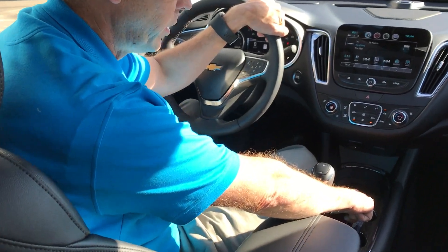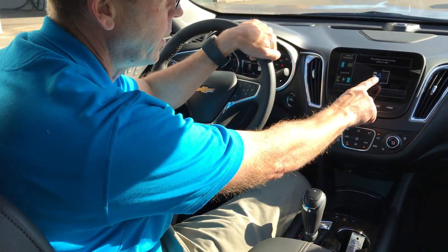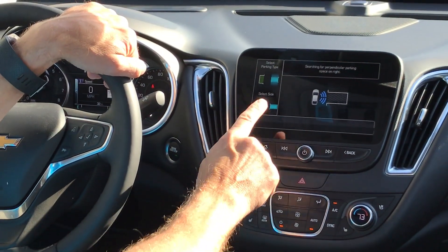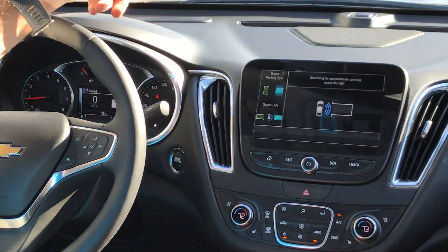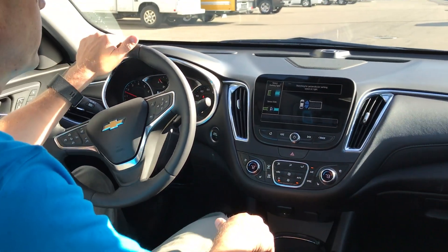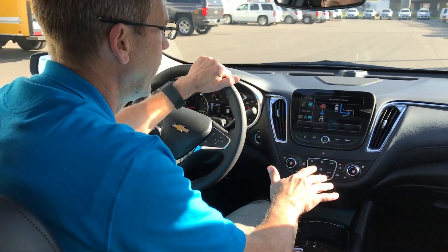So we're going to push this little button down here on the bottom, it's going to pull up a screen to look for a parking spot. It's going to tell us do we want a parallel park. Today what we're going to do is 90-degree park into a spot on the right side. I'm going to go down the row here and it's going to look for parking spots on the right side for me, and when it finds one it will notify me.